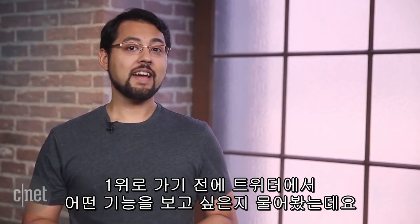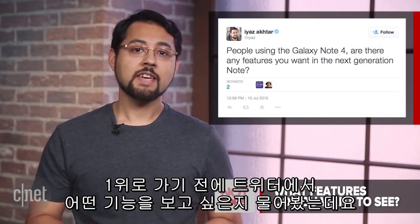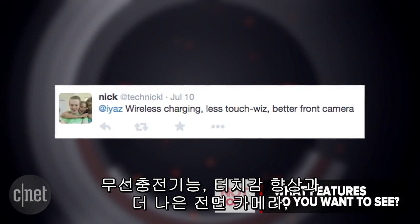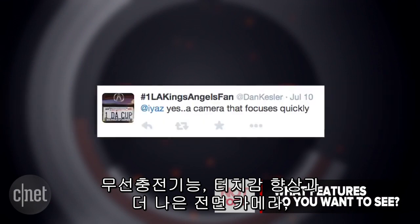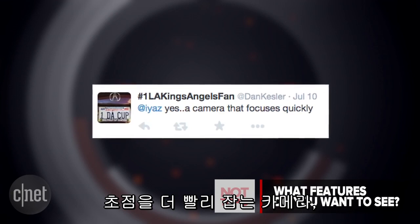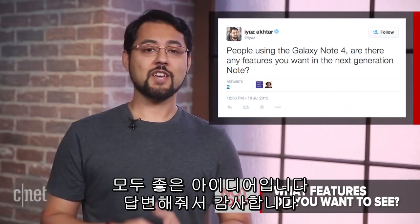Before we get to number 1, I asked you guys on Twitter what features you want to see in the next Note. Here's what you had to say. Nick says he wants to see wireless charging, less TouchWiz, and a better front-facing camera. LA Kings Angels fan said he wanted to see a camera that focuses quickly. Joe also wants to see wireless charging. Those are great ideas, thanks for chiming in.